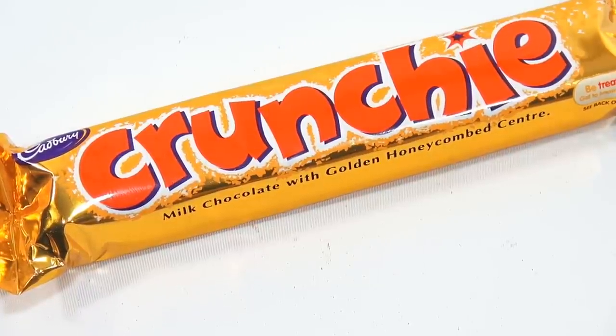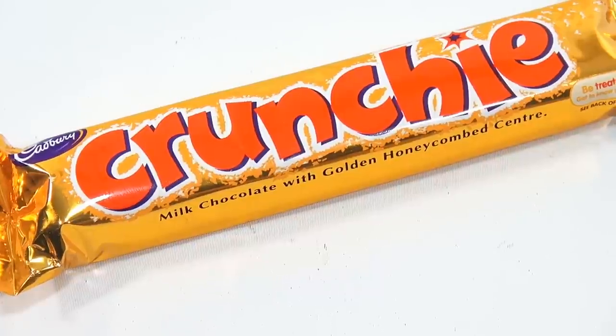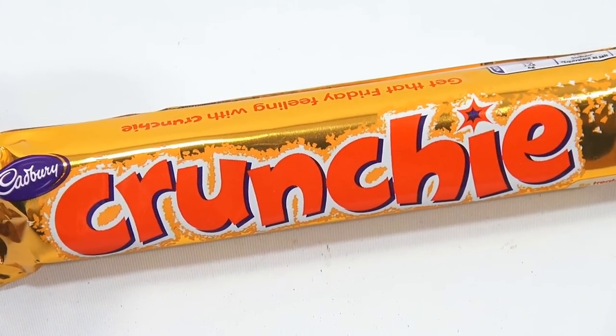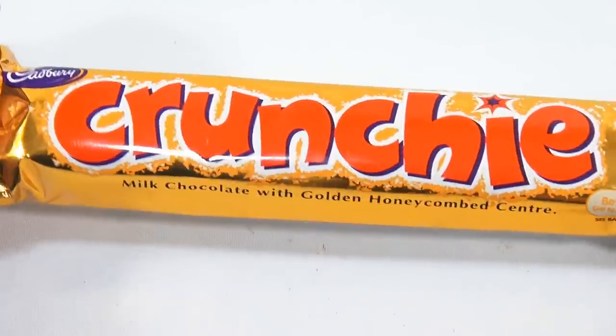I didn't want to say candy bar because that's what I call it here in the USA — other countries do not call them candy bars. So it says milk chocolate with golden honeycombed center. I've been fooled in the past looking at a package and thinking it was one thing and it ended up being something else, but right now I know I'm going to have milk chocolate and a honeycombed center.